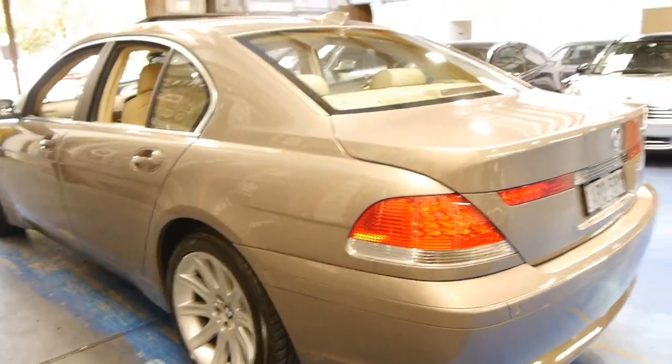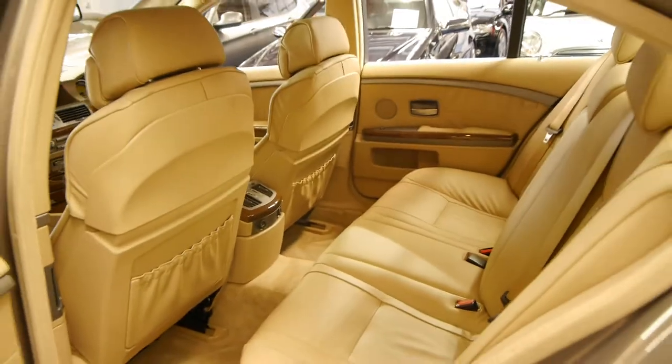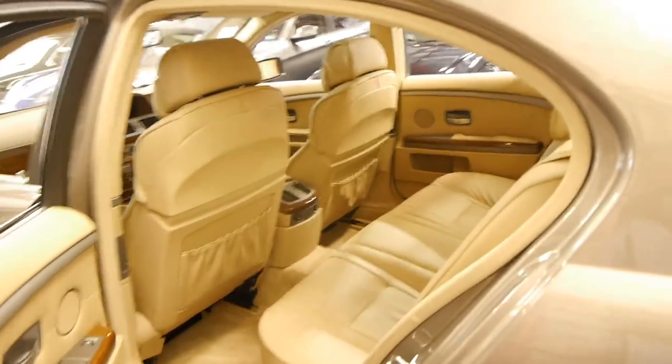Looks like it's got the original number plates from brand new. It does have two remote keys to the car. It doesn't have soft close doors, which is an option. That's actually a good thing, as it's probably one of the only things on these cars which tends to have the odd problem. All it means is that you simply close the door like a normal car.